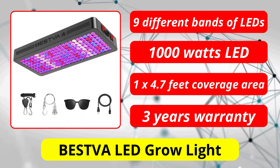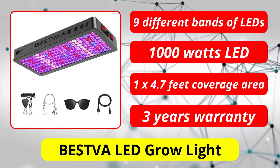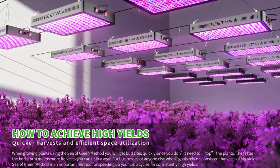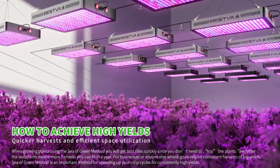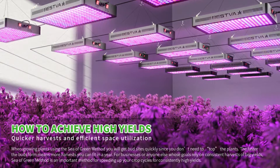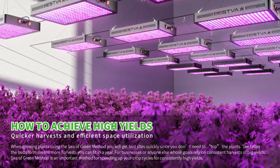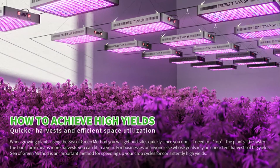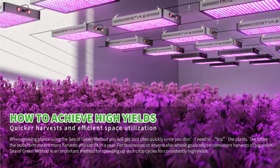At number 2 is Bestva LED Grow Light. Taking the second position, we have another 1,000 watt LED grow light from a well-known brand, Bestva. Bestva's LEDs feature dual-chip technology, which makes them brighter as well as more power efficient at the same time. Additionally, Bestva claims to provide the highest levels of illumination per watt of power consumption.